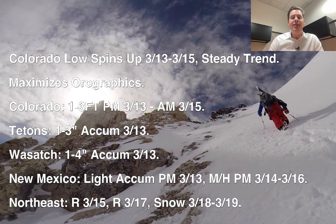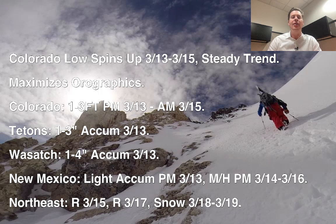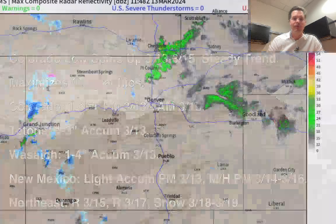The Tetons might see an additional 1 to 3 inches today. The Wasatch, another 1 to 3, maybe 4 inches today as the storm exits. New Mexico gets light accumulation this afternoon and tonight, then moderate to heavy snow March 14th through 16th — the whole storm drops south through New Mexico and then retrogrades back to the west. In the Northeast: rain March 15th through 17th, and possibly some snow March 18th and 19th, though temperatures are marginal.